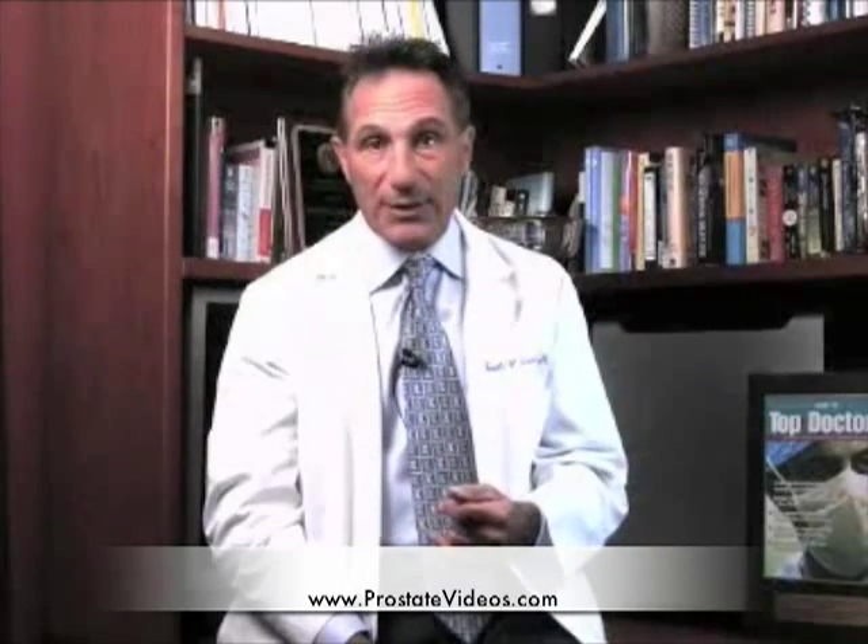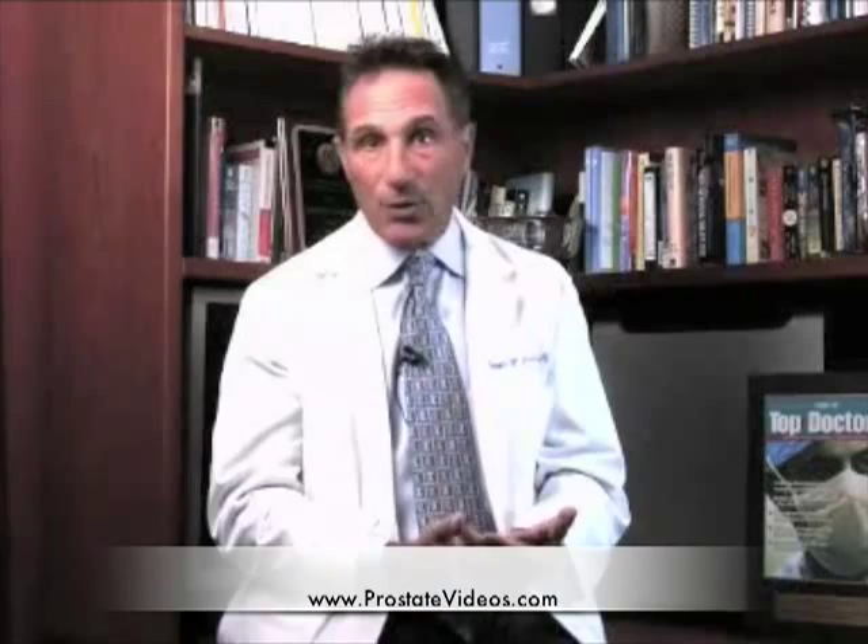Is it a good idea to treat a patient with high-grade prostate cancer or a high PSA? I don't think so. There's just not enough information for us to tell you whether it's going to do the job. And if you have a very aggressive cancer, those are the ones that are most life-threatening. You want to choose a treatment that's going to do the best job of eradicating the disease. And at the present time, we can't tell you that HIFU is going to do the job.